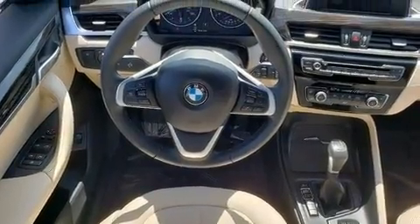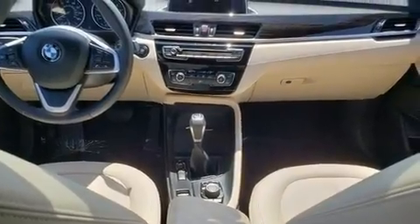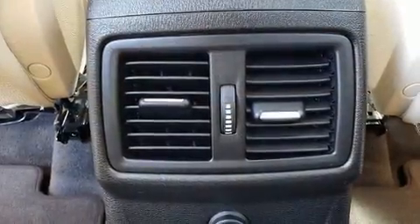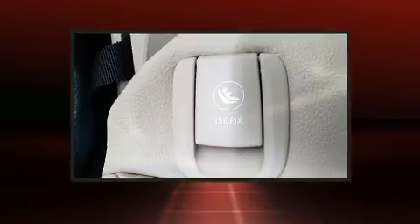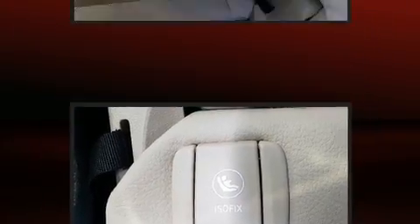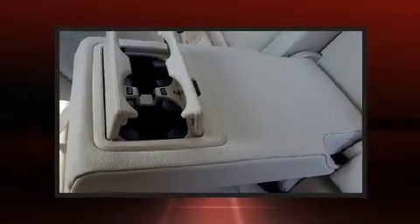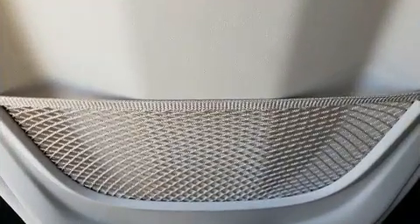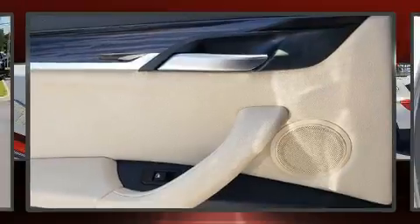For added security, dynamic stability control supplements the drivetrain. BMW prioritized fit and finish as evidenced by automatic dimming door mirrors, a power liftgate, and seat memory. Everything is where it ought to be, from the dashboard controls to the door locks and window controls.